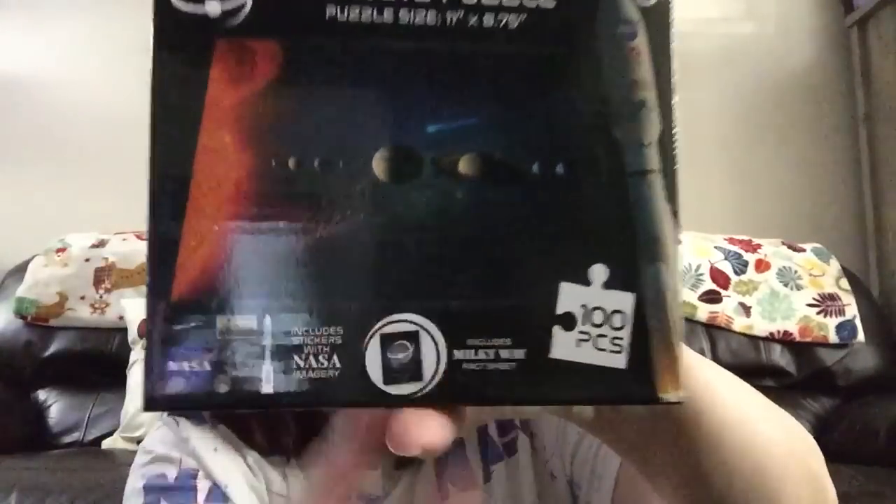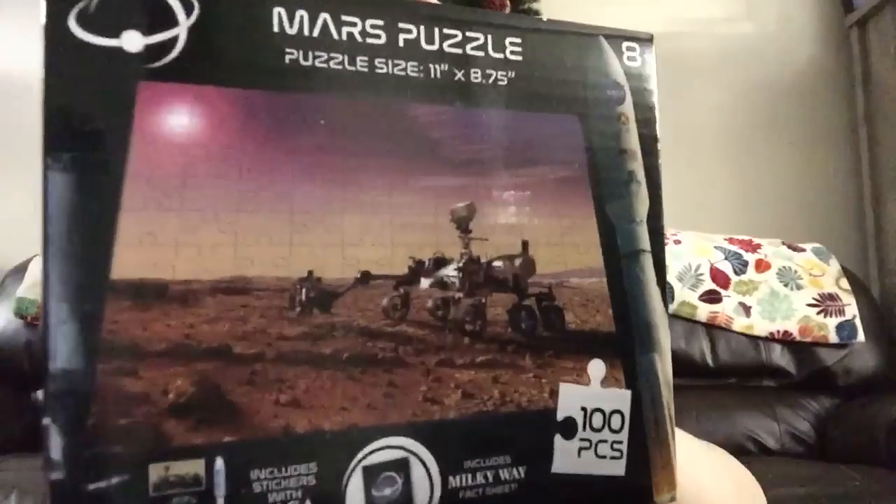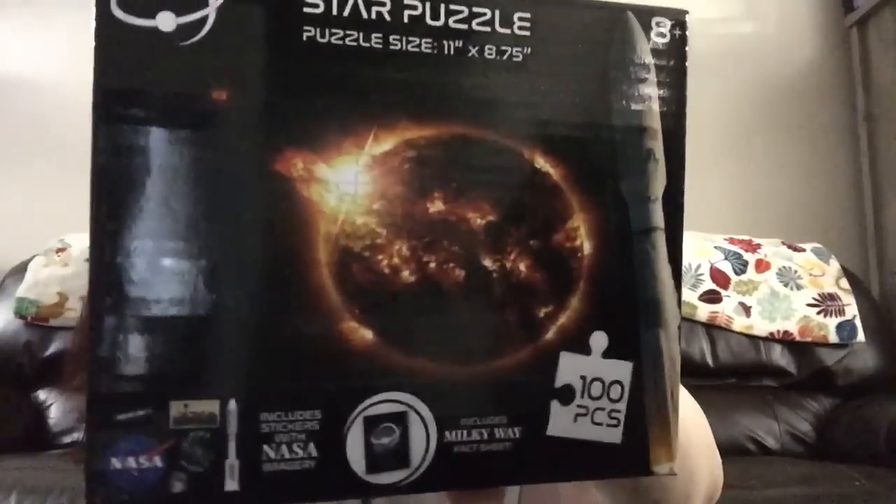My absolute favorite is Saturn — I wish they had one with just a close-up of Saturn, that would be amazing. Then there's the rover, and what I think is supposed to be the burning hot mass of the sun. So there are those NASA puzzles.